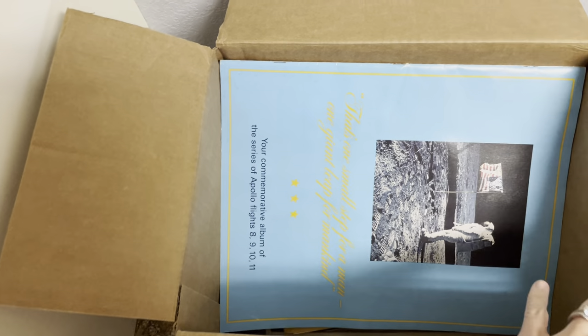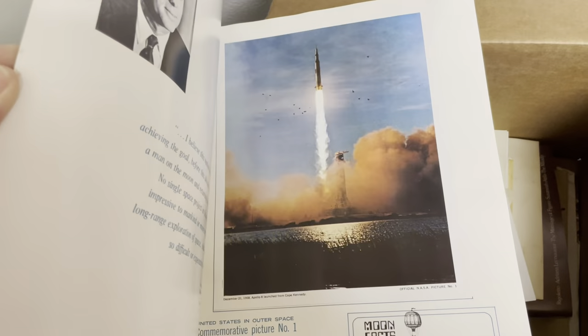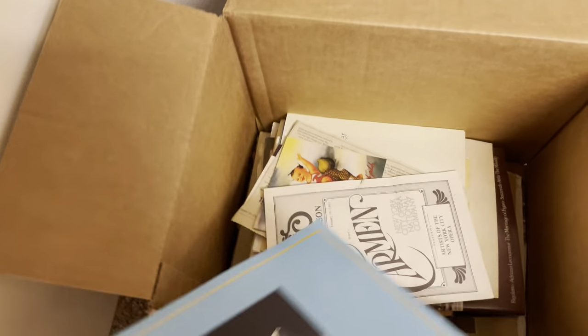Okay, Bolo Buddies, my husband just gave me a box of ephemera. This looks like some sort of space thing. I have no clue what it is — I'm looking at it right now for the first time. He said, sell it on Whatnot.